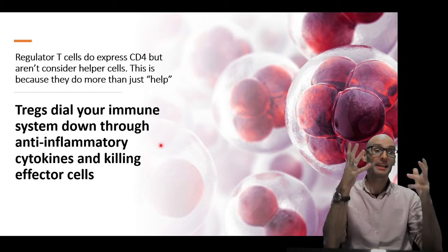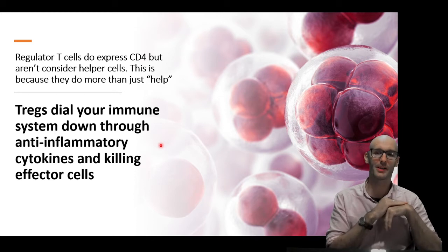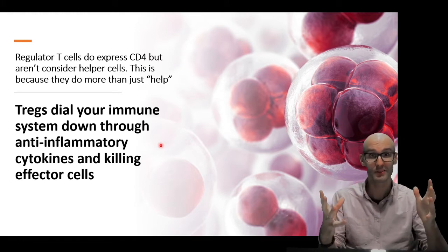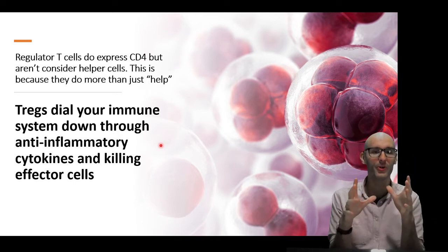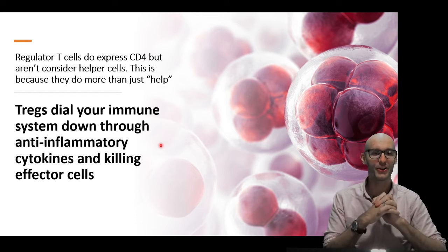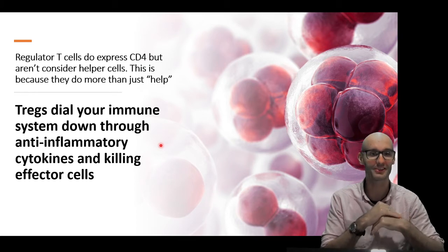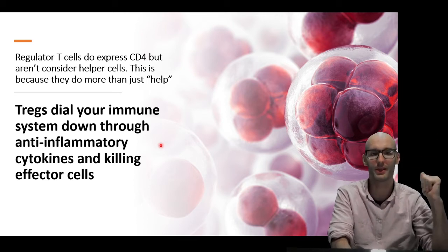T-regs regulate your immune system — specifically, they dial down the immune response. They do that through two main ways, though there are actually a few more. Two main ways are producing anti-inflammatory cytokines and immune-suppressing cytokines that shut down the immune system. And they also roll up their sleeves and get a bit dirty — they go out and actually kill other immune cells to prevent them from continuing the immune response. That's why they're not helper T-cells, because they're actually doing something.